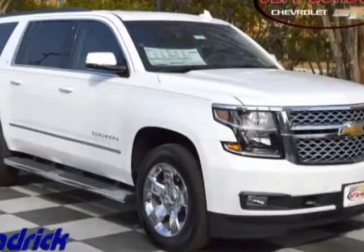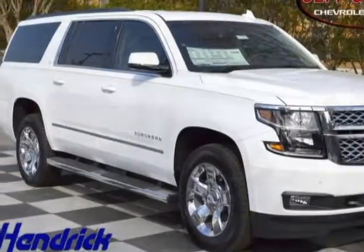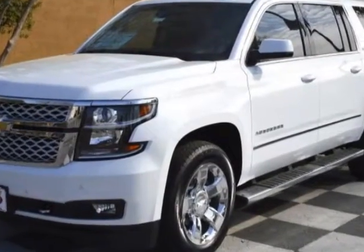Look at this new 2017 Chevrolet Suburban. For your protection, this vehicle has a full factory warranty.